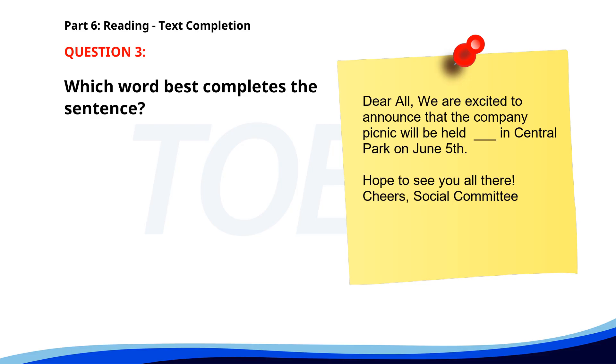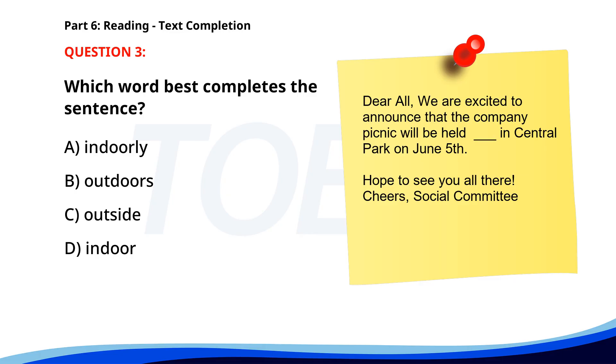Number 3. Dear all. We are excited to announce that the company picnic will be held ___ in Central Park on June 5th. Hope to see you all there. Cheers, social committee. A. Indoorly. B. Outdoors. C. Outside. D. Indoor. The correct answer is B. Outdoors.